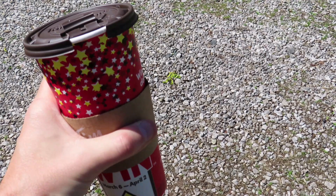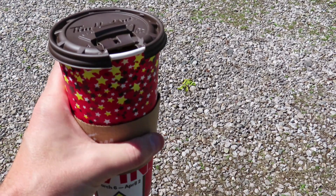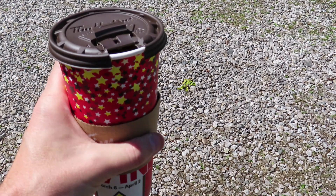Along the way to see the actual bridge, I stopped off at Tim Horton's and got myself an extra large coffee, just straight black this time. It cost about two dollars and seventy cents. I really needed the extra caffeine today, so I went with the extra large.